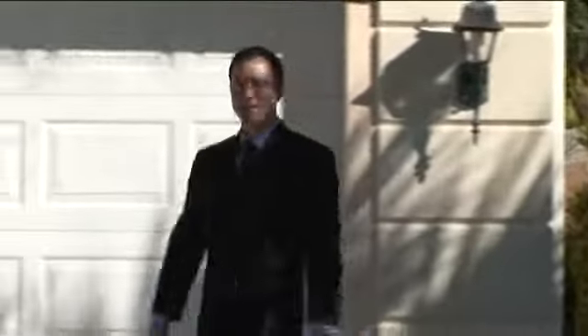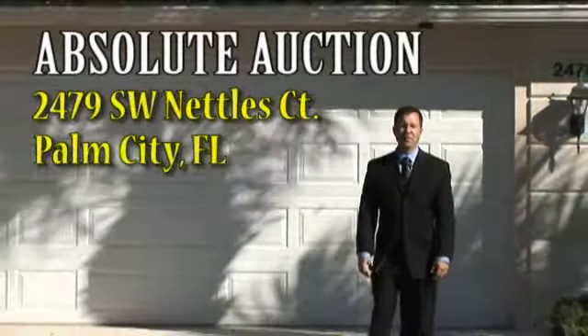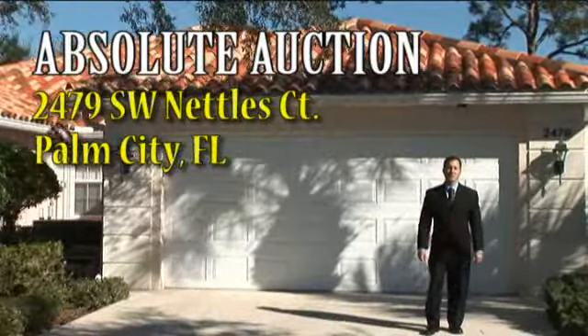Hi, I'm Derek Christensen. Thanks for stopping by Christensen Pittman Auctions. I'm pleased to announce the absolute auction of this fantastic home located at 2479 Southwest Nettles Court in Palm City, Florida.